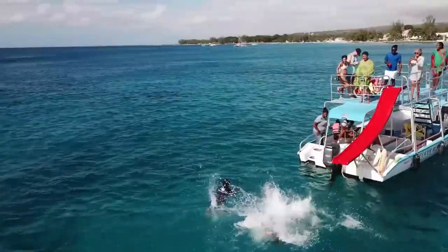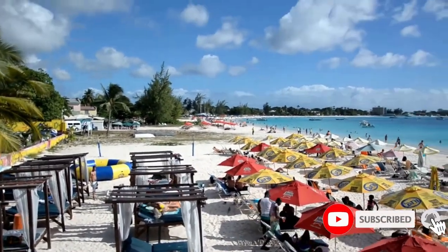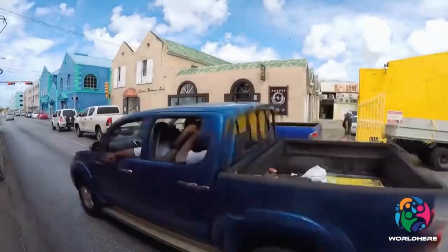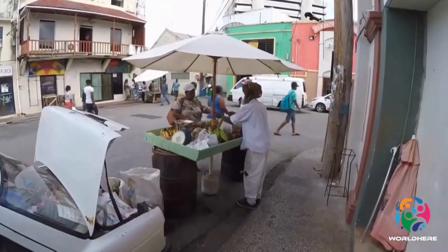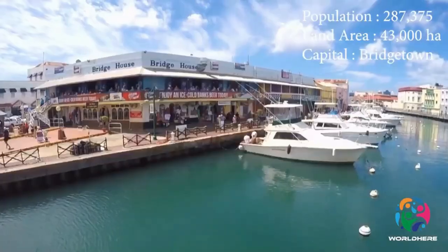This small Caribbean island is a paradise, boasting stunning beaches and clear blue waters. What makes Barbados even more special is its people. The locals are very welcoming, and the island has a British feel to it, with cricket, horse racing, polo, high tea, and cars driving on the left side of the road.